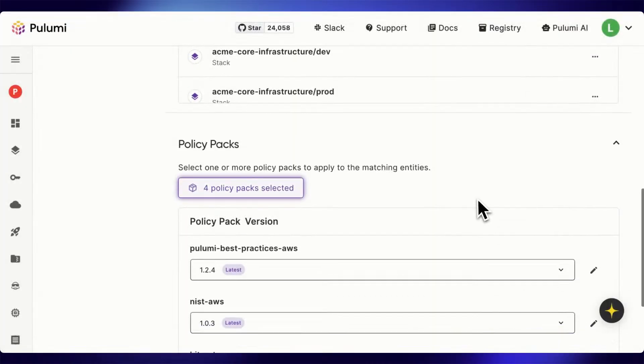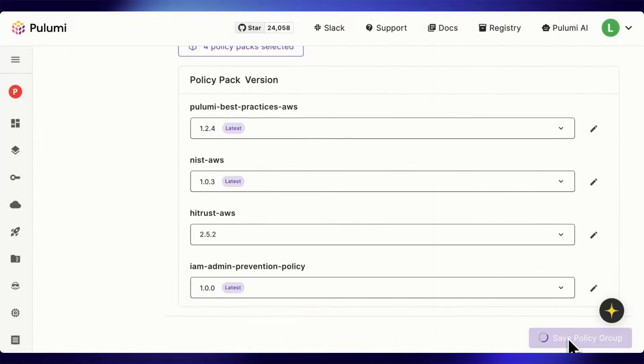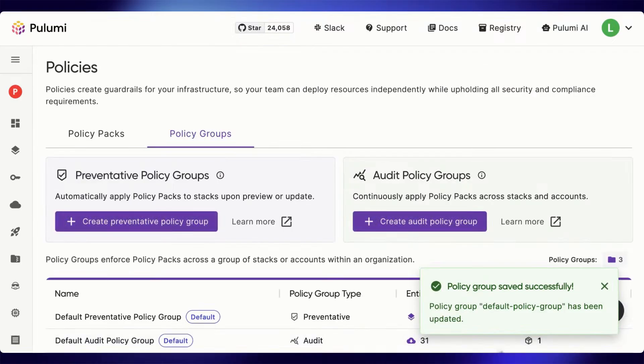And that applies to all stacks. Now that you've published this custom policy, what does it look like when an engineer or NEO tries to write some code that goes against it? Let's test it with a stack that has a read-only role that is currently passing all of our policy checks. Let's use NEO to edit this role and attempt to give it a little bit more access.